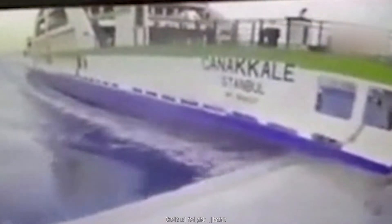The ferry is headed to the dock, but it's coming in way too fast. It's not showing any signs of slowing down either. When it finally reaches the port, the whole structure crumbles and breaks off as if there was an earthquake.